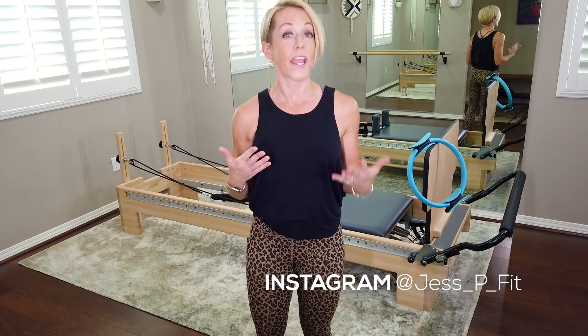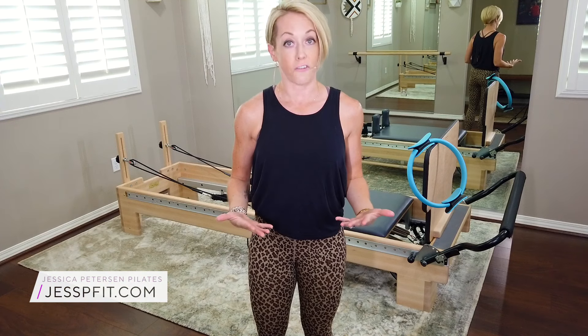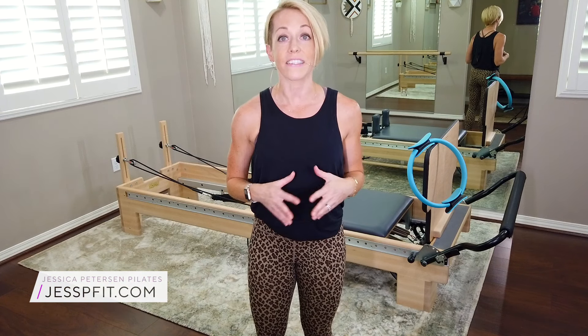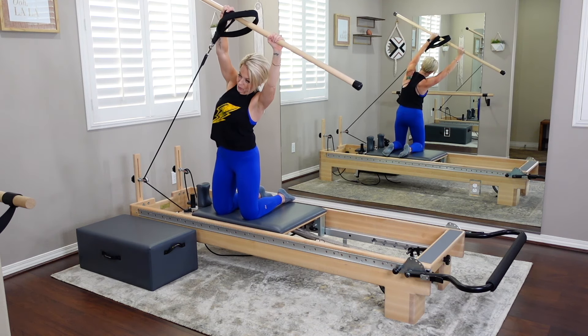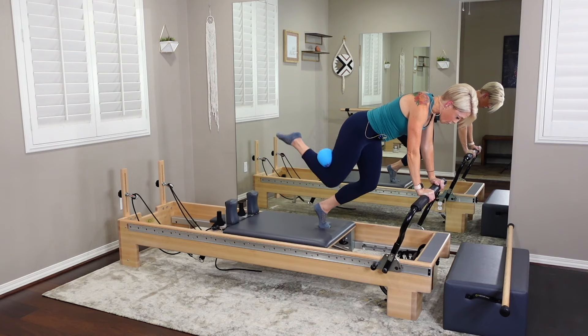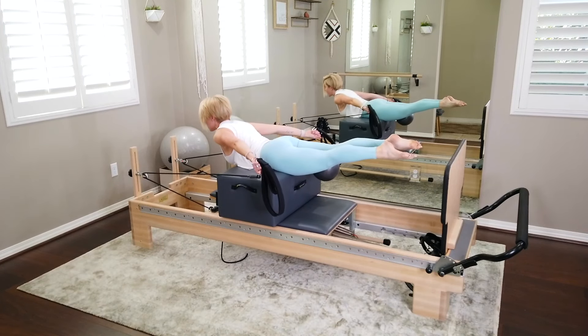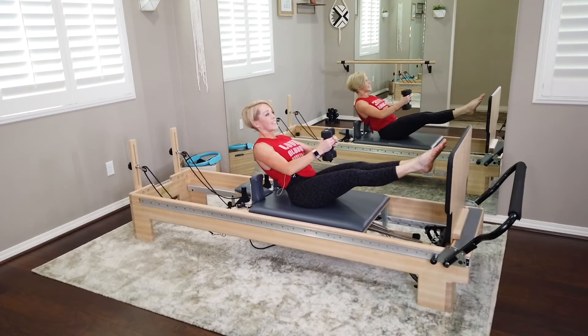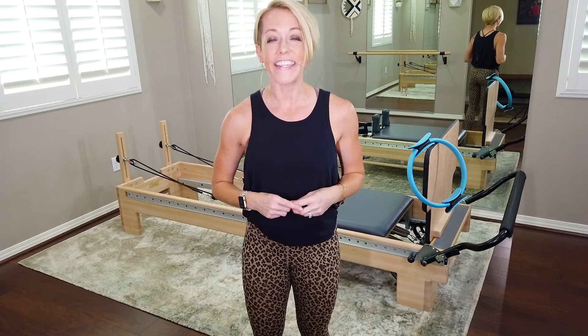The workouts range in time from 60 minutes to 30 minutes. They're all different, so you're going to experience something a little different in every workout. My training is also a little different, so you're not going to find traditional Pilates workouts here. They're going to be a little bit more creative, more interesting and dynamic, and some say hard — so you're going to get a sweat on.